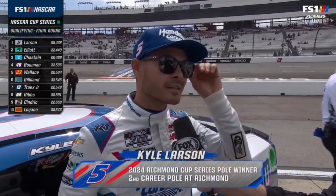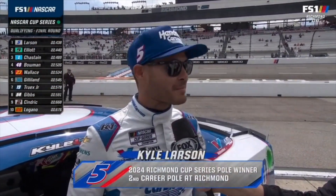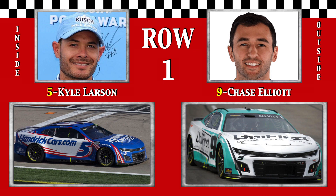Leading it all, the Hendrick front row: defending race winner Young Money Kyle Larson, who starts on the pole for the 17th time in his career. Alongside his 2018 runner-up, High Speed Chase Elliott, looking for his first Richmond victory to end a long winless drought.